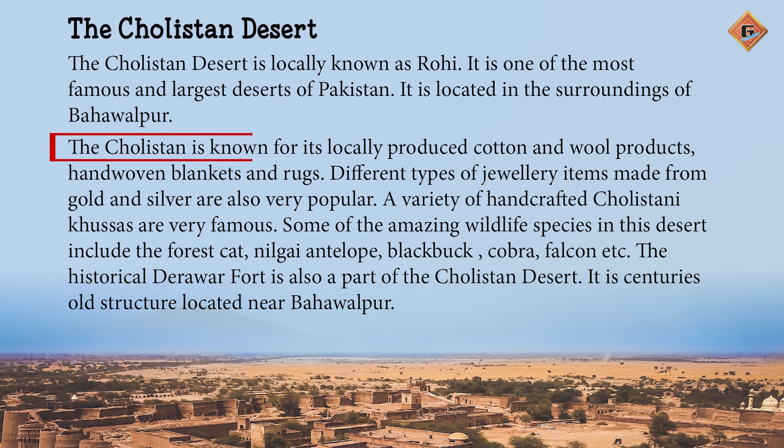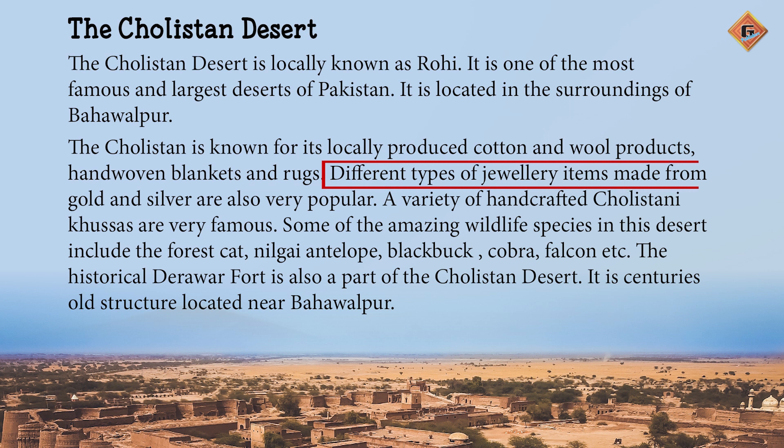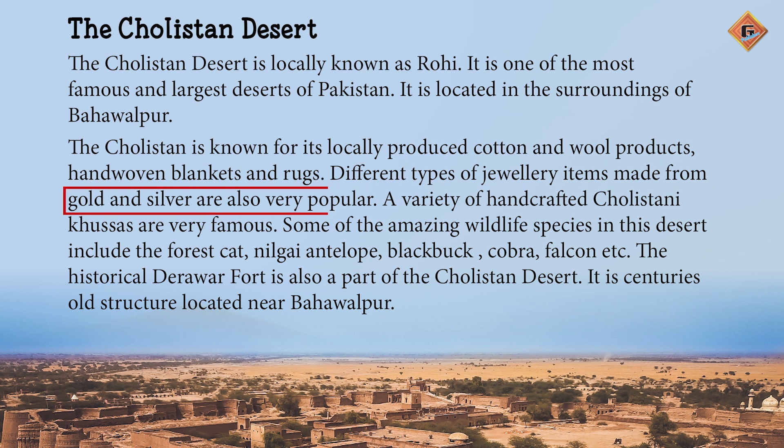The Cholistan is known for its locally produced cotton and wool products, hand woven blankets and rugs. Different types of jewellery items made from gold and silver are also very popular. A variety of handcrafted Cholistani khusse are very famous. Cholistan ko makaami toor per tiyaar karda kapas aur is ki masnuaat, jis mein haat se bane kambal aur kanilin shamil hain, unse jana jata hai. Soni aur chandi se bane mukhtlif kisam ke zewraat bhi yaha bhot mashur hain. Cholistani dharike se tiyaar kerde khusse bhi yaha peh bhot mashur hain.